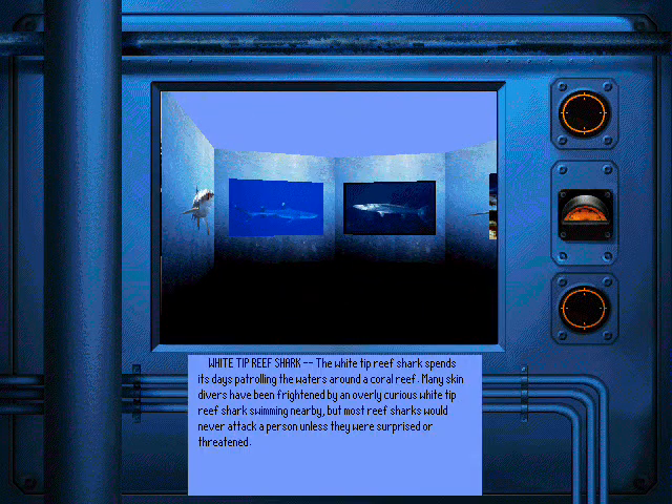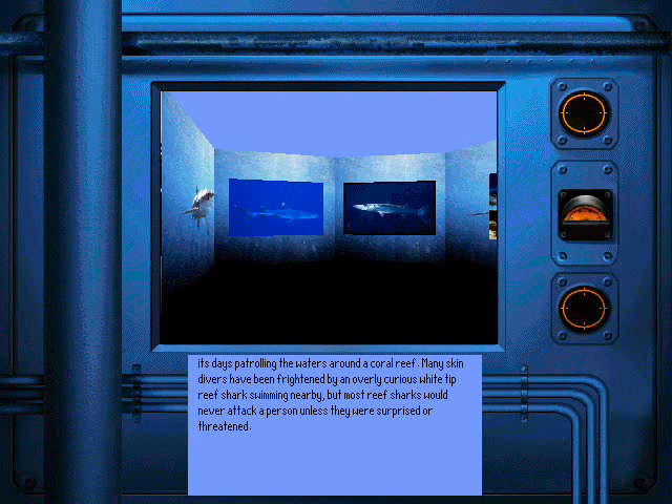The white-tipped reef shark spends its days patrolling the waters around a coral reef. Many skin divers have been frightened by an overly curious white-tipped reef shark swimming nearby, but most reef sharks would never attack a person unless they were surprised or threatened.